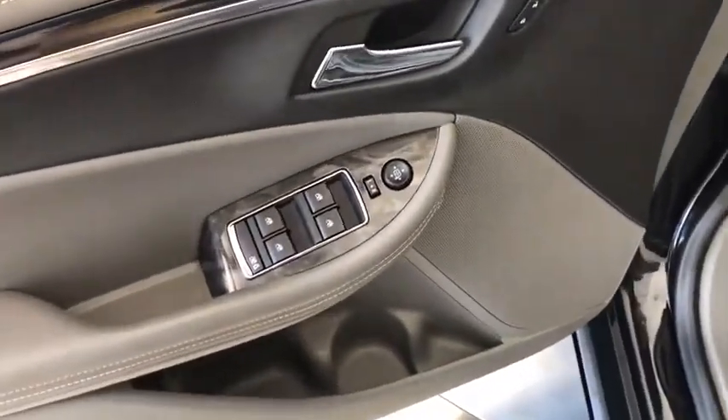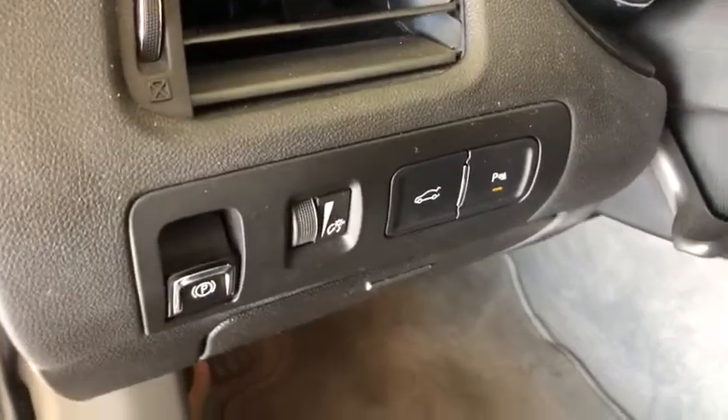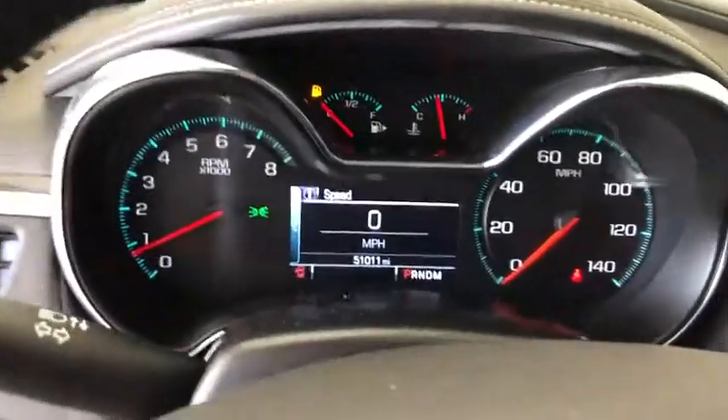Keyless entry, traction control, stability control, Bluetooth, leather wrapped steering wheel, dual airbags, power steering, and adjustable steering wheel.